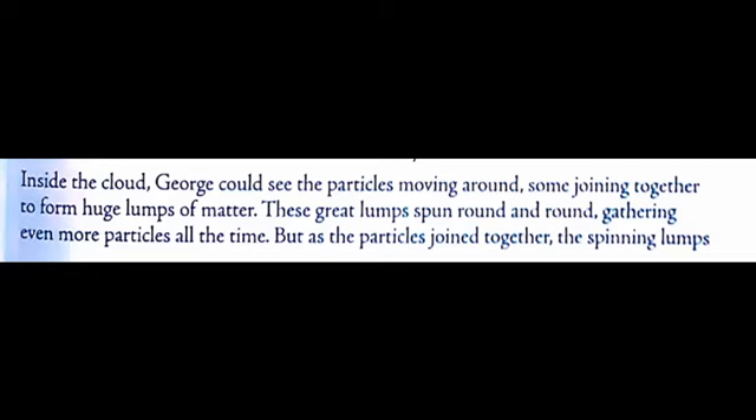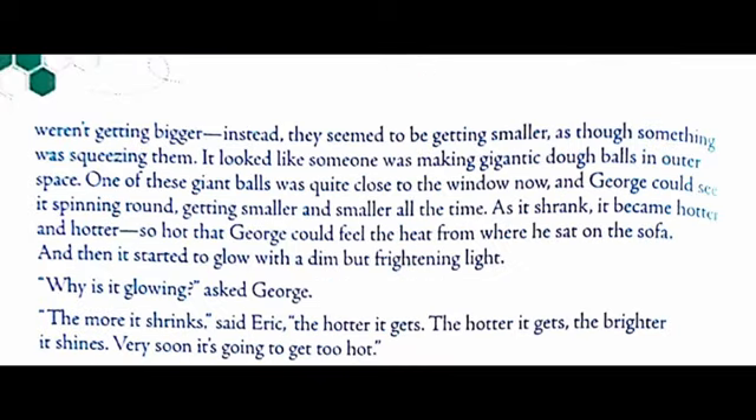Inside the cloud, George could see the particles moving around, some joining together to form huge lumps of matter. These great lumps spun round and round, gathering even more particles all the time. But as the particles joined together, the spinning lumps weren't getting bigger. Instead, they seemed to be getting smaller, as though something was squeezing them. It looked like someone was making gigantic dough balls in outer space.